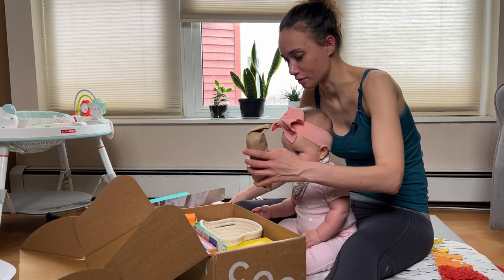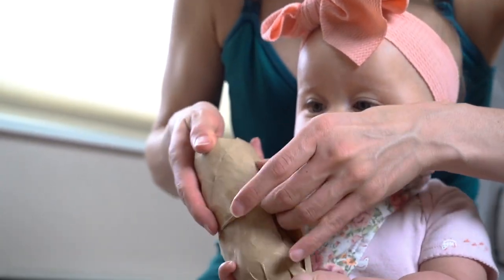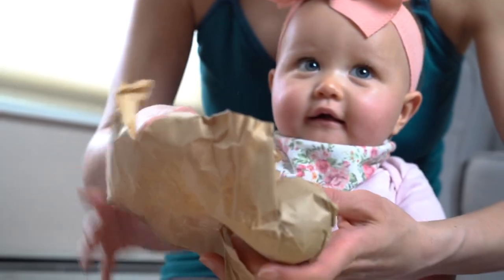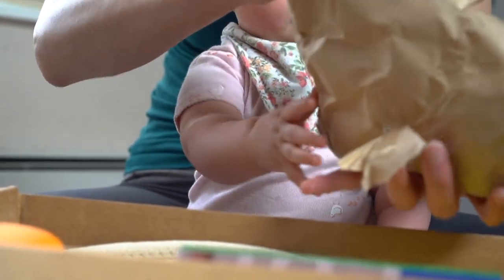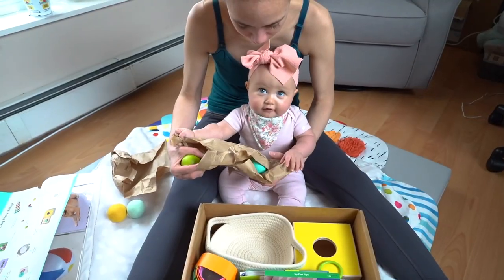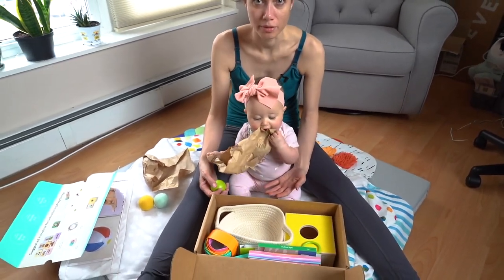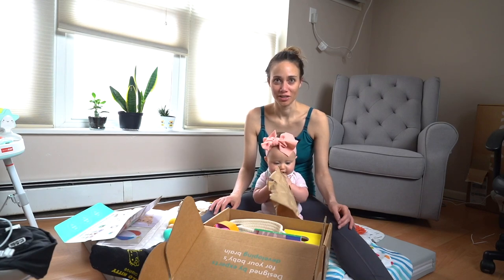It's time to open the next one. More paper! More balls! Do you want a ball? You want to pick it up yourself? I want the paper! She just wants the paper. The baby rates paper as a 10 out of 10. She loves this box.